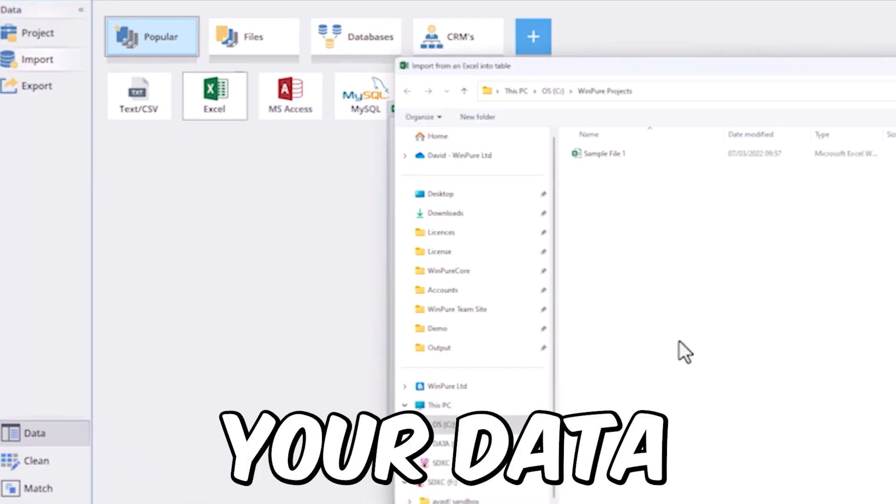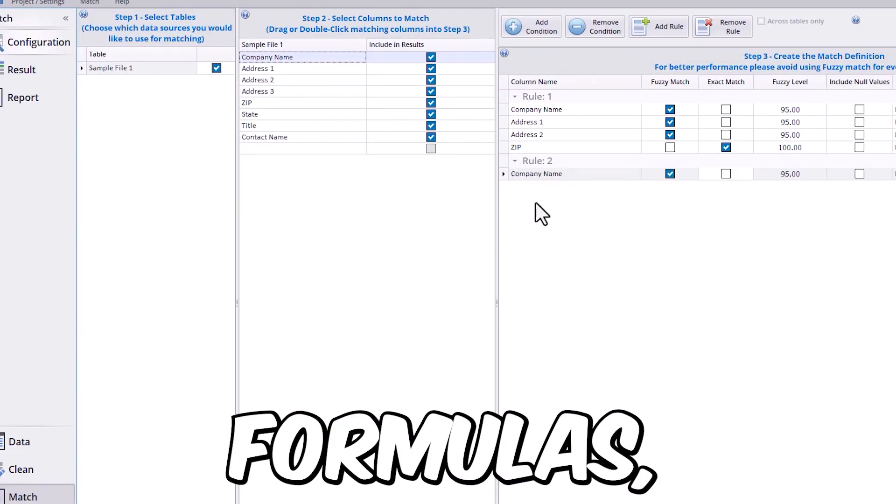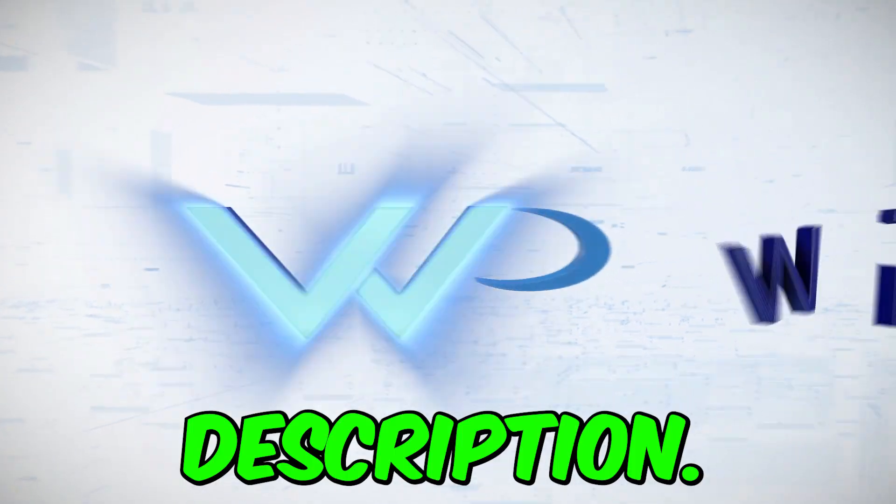Do you know you need quality data if you want to grow like YouTube? WinPure can clean and fix your data in minutes, remove duplicates, create final records without using codes or formulas. Simply click the link in the description, download, and get started.